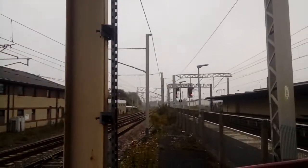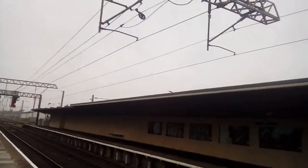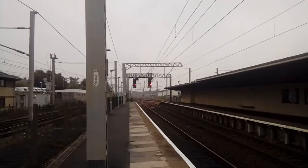The final train of this video is just about to pull in — you can see the headlights just down there.